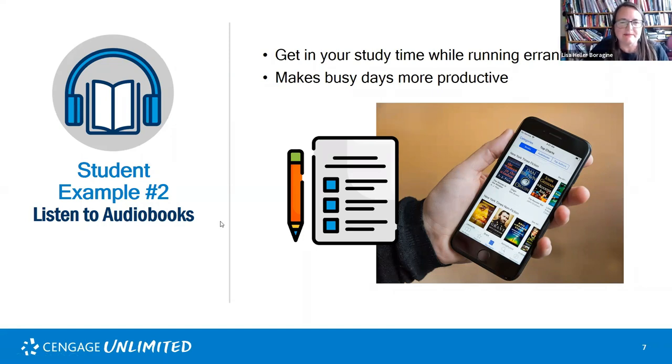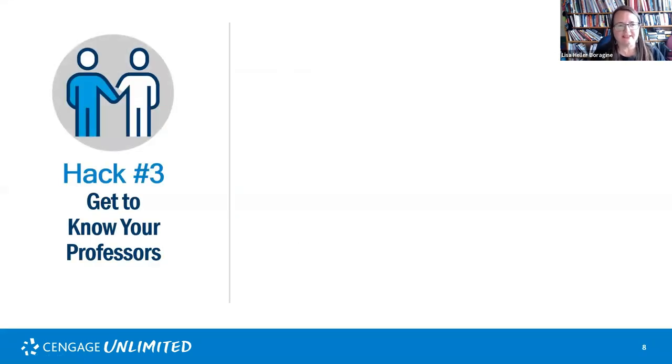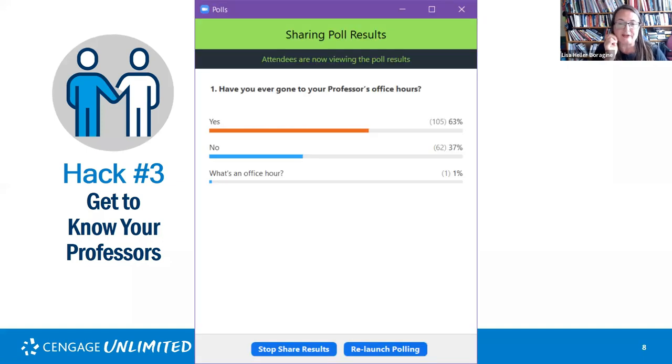Hack number three: get to know your professors. Our next poll asks: have you ever gone to your professor's office hours? I often feel that not enough students go to office hours. I'm glad to see the polling shows many of you have — but that's not surprising given that you're all here taking initiative to come to this webinar, which says you are progressive and active students looking to better your education.